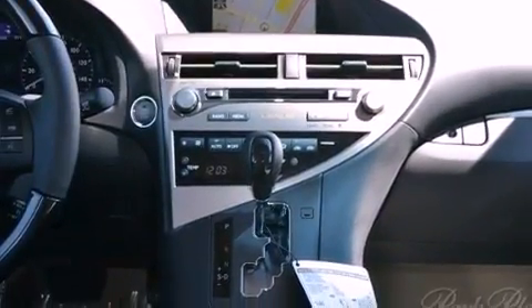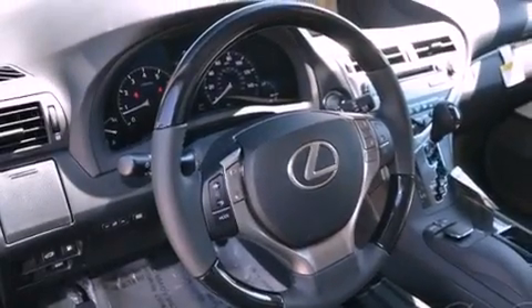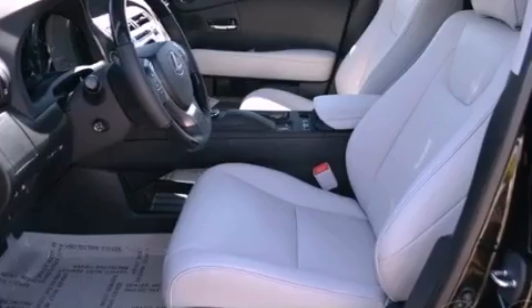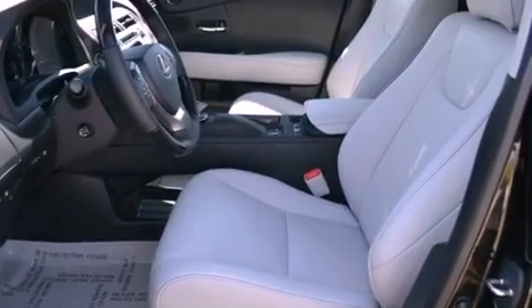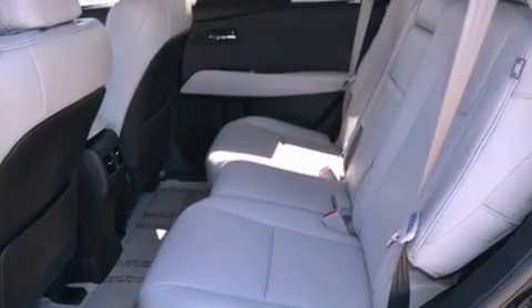The following features are also included: air conditioning with automatic climate control, cruise control, an auto-dimming rear view mirror, a wood and leather wrapped steering wheel, a rear spoiler, a tool kit, privacy glass, rear impact crumple zones, and a home link feature.